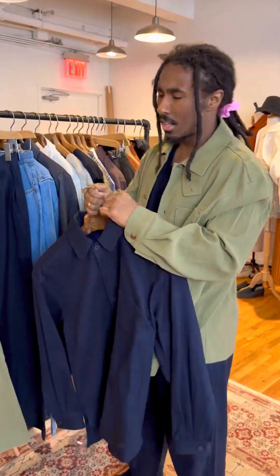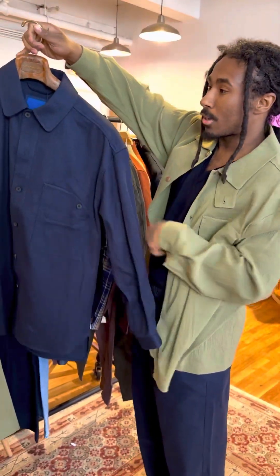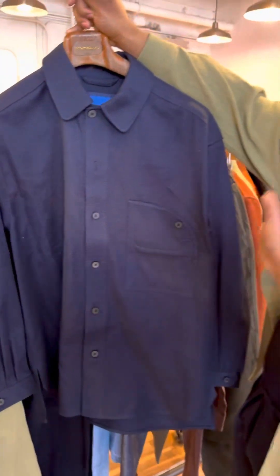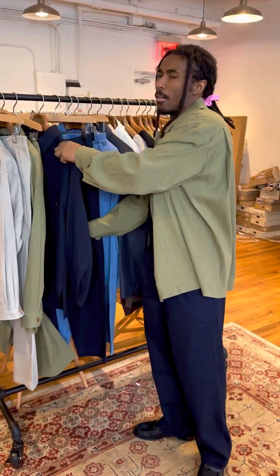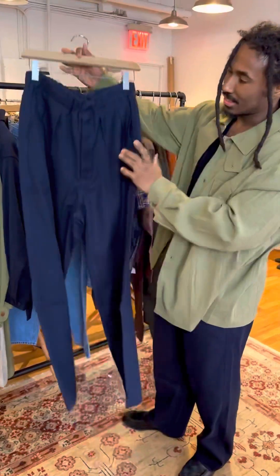Both of these fabrics are actually from Italy — Document does a lot of sourcing from all over the world, typically Japan and England as well. This next piece is another Italian fabric in a really cool jacquard that almost looks like a jersey from afar. It's 100% cotton, done in the same shape as the first shirt jacket — single pocket detail, really relaxed and easy to wear over t-shirts or even a sweater. Go true to size on all of these; Document is very consistent with their sizing.